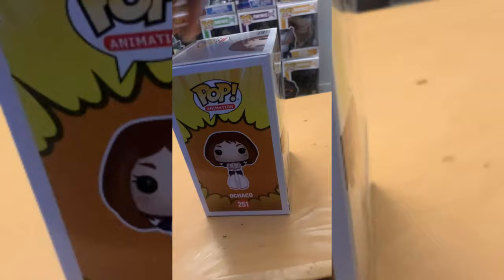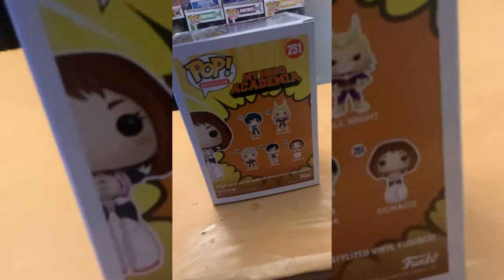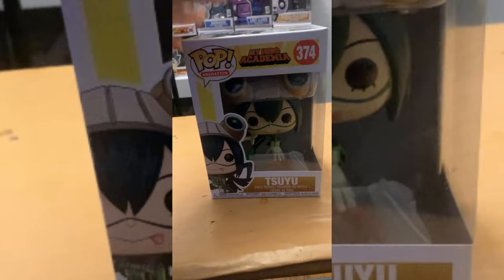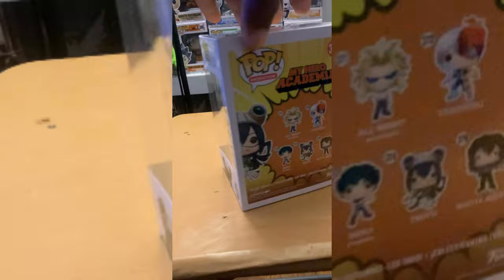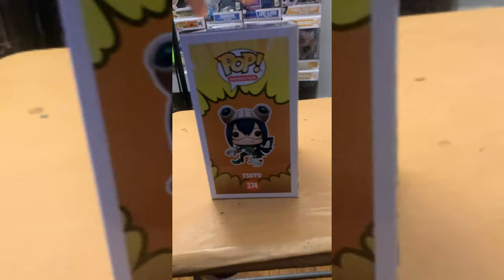Up next we have Ochako — I actually love this pop so much. There was a San Diego Comic-Con variant being sold for two hundred and fifty dollars, so I instantly knew I was not buying that. We got regular Ochako — pretty good. Next is Tsuyu, aka Froppy — also paid ten bucks for her. Mind you, I never found any of these pops in New Jersey; I literally have to travel out of state just to get the pops I'm looking for to complete a set.